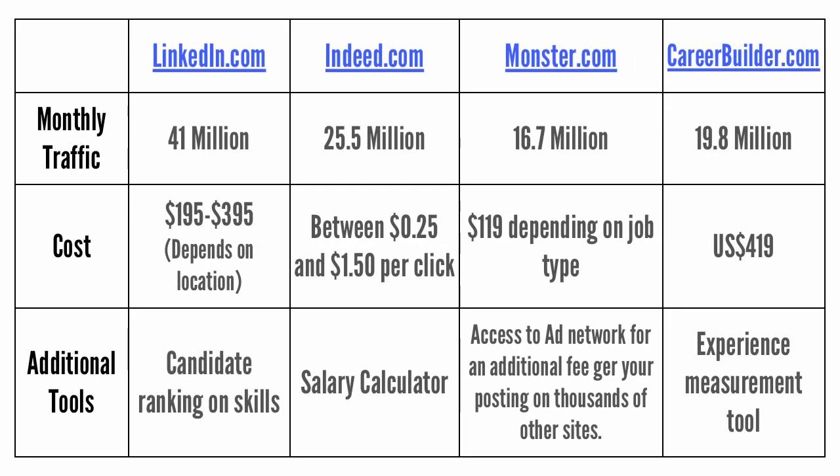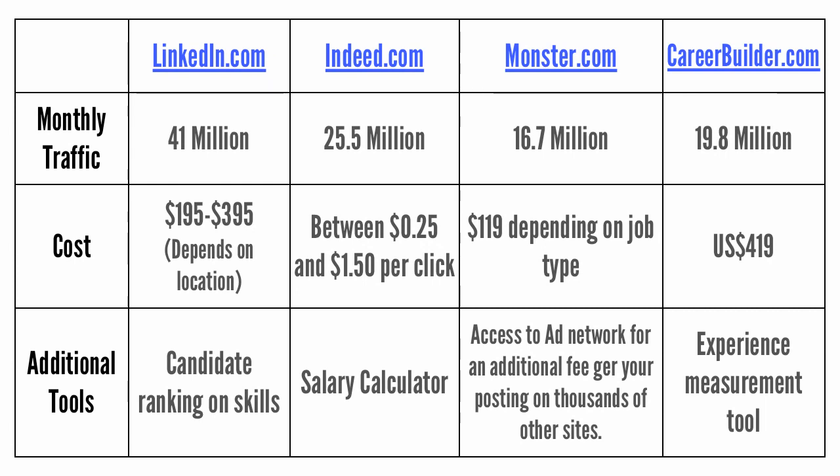With 41 million unique U.S. visitors a month, LinkedIn is the largest site in terms of traffic where you can advertise your job. Advertising a job posting on LinkedIn costs between $195 and $395, depending on location. Next in line is Indeed.com with 25.8 million unique U.S. visitors a month. In order to advertise a posting on Indeed, you pay by the click.